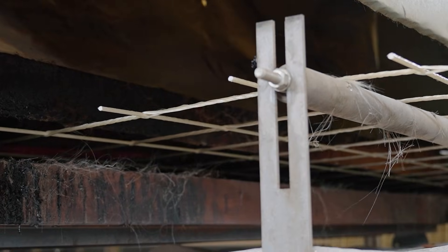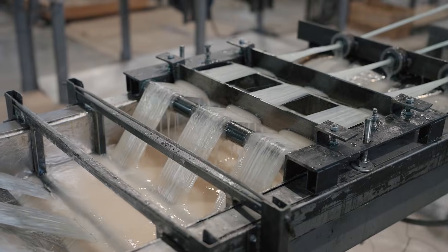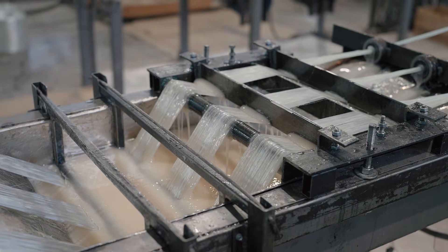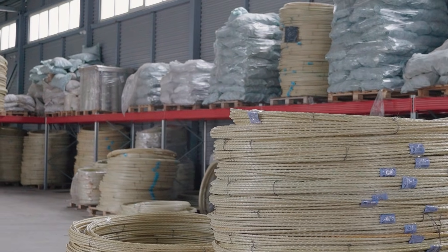Why so fast? Because demand is outpacing supply. Construction companies, farmers, and even governments are looking for cheaper, stronger, longer-lasting alternatives to steel — and they're finding it in fiberglass rebar.